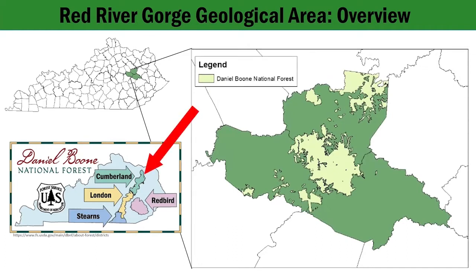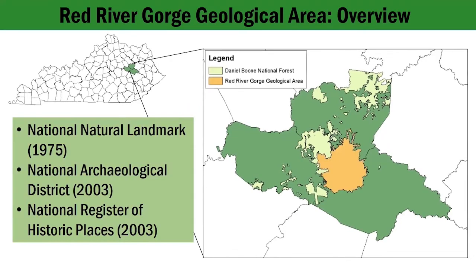The Red River Gorge Geological Area is located in the Cumberland Ranger District of the DBNF. It was established in 1937 and contains around 29,000 acres, shown here on the map on the right in orange. It has since been designated as a National Natural Landmark, a National Archaeological District, and is listed on the National Register of Historic Places.